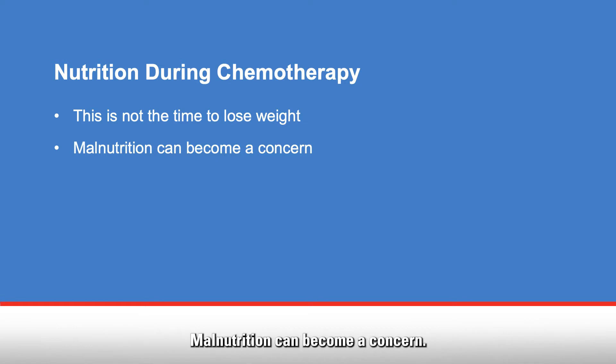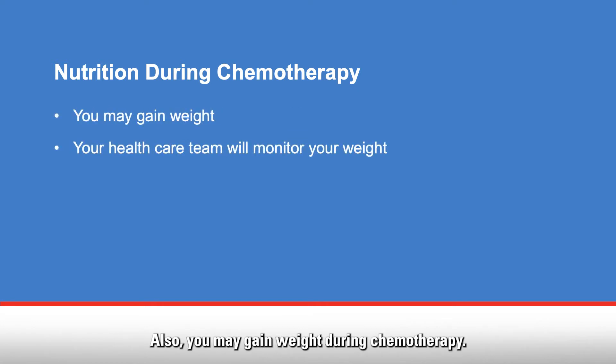Malnutrition can become a concern. Also, you may gain weight during chemotherapy. Steroids may cause you to retain fluids, which may lead to weight gain or swelling. Some of the extra weight might be due to the increase in appetite, and that's something your healthcare team and dietitian will have to monitor.